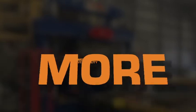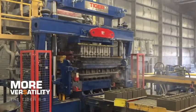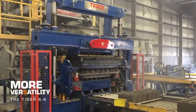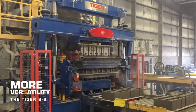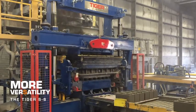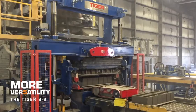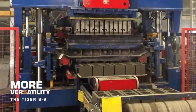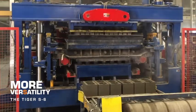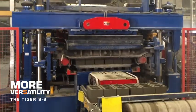Get more versatility. Adding a new concrete products machine doesn't have to be a headache. In fact, even replacing an existing machine with a new Tiger Machine Model S means less stress because it's designed to fit most existing foundations. Plus, you're spared the expense of buying new molds — the Model S utilizes most existing molds with no adaptations needed.